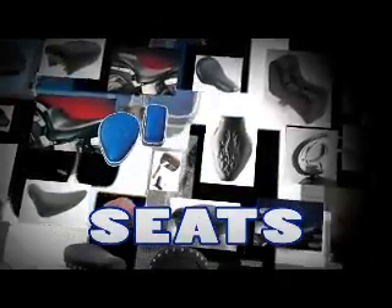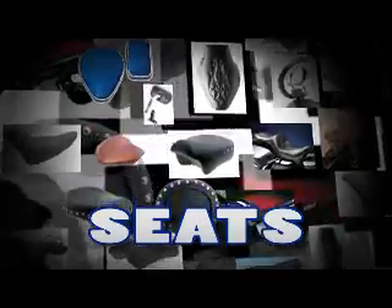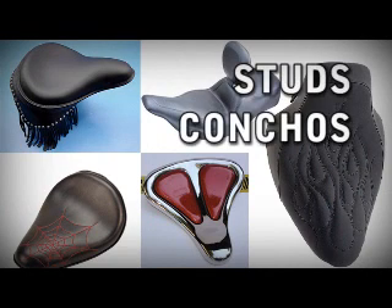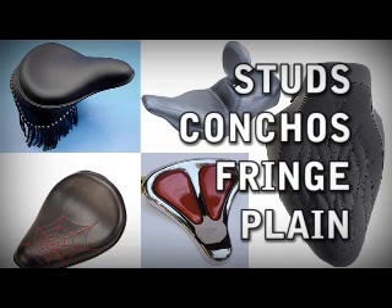You may want your seat to be very comfortable or you may be looking for style. When it comes to seats, some are more suited to style over comfort. Seat styling can be whatever you want — you can choose stud, conchos, fringe, or plain. There is a wide range of seats out there to please most everyone.